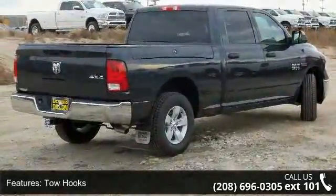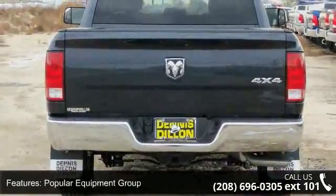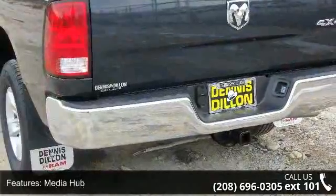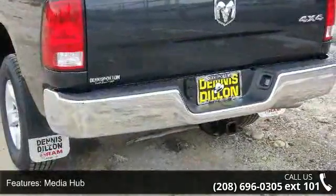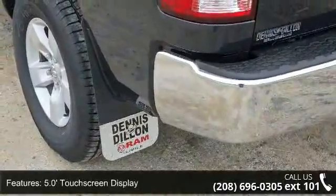This vehicle's top features include Quick Order Package 28B Tradesman, Tow Hooks, Popular Equipment Group, Media Hub, 5.0-inch touchscreen display, Next Generation Engine Controller, and a 3.0L V6 Turbo Diesel.